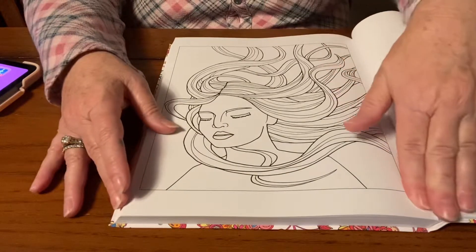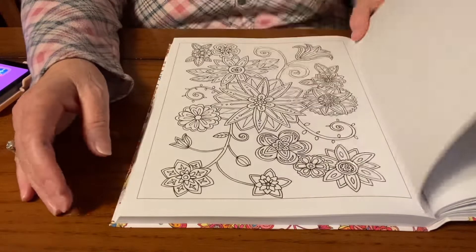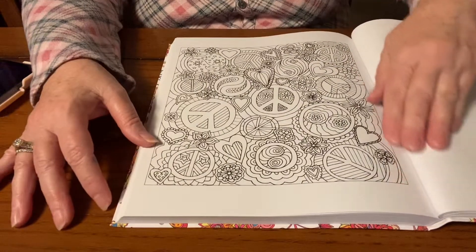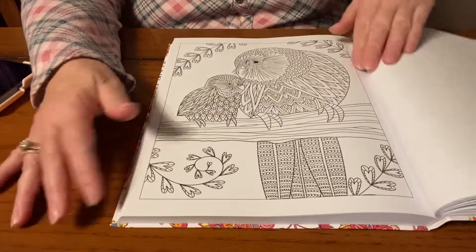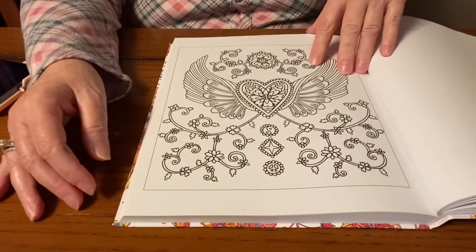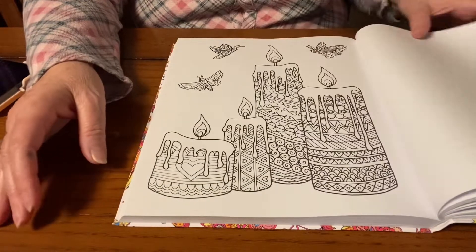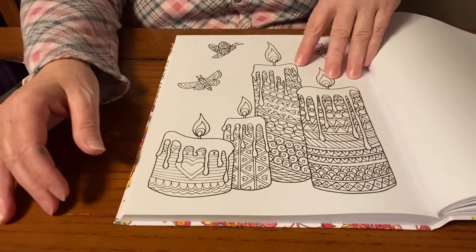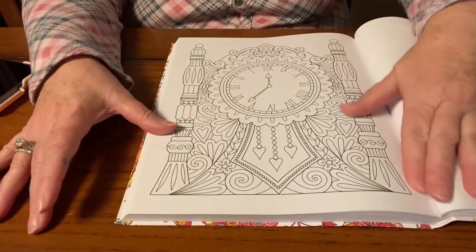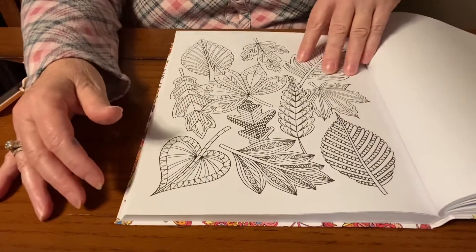The thing I like about flip-throughs the best is that you get to see more pages than when you buy it on Amazon — they might show you two, four, or six pages. But with a flip-through you can see several pages and really decide if this is the book you want. For me, fifteen dollars is quite a bit for a coloring book, but if it has pages I'm really going to enjoy, I'll spend it. This might be my goal for 2022 — to complete this whole book.